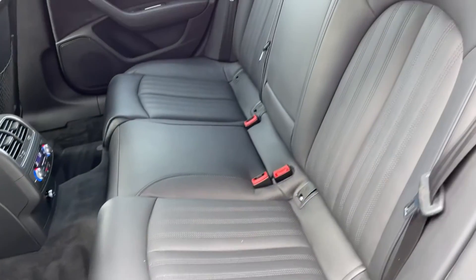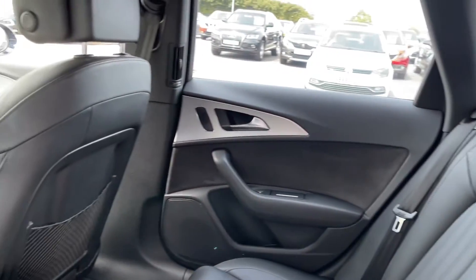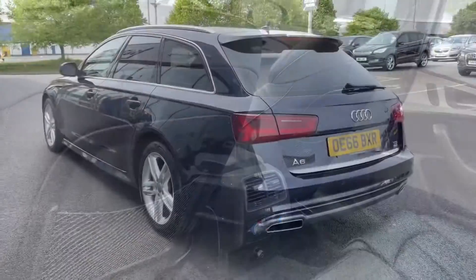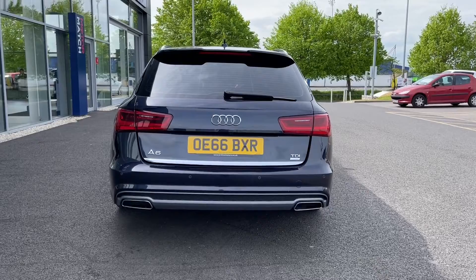Heading into the rear of the vehicle you do have the full leather upholstery, plenty of room in the back for up to three rear seat passengers, and the car does boast full four zone climate control so you can separately adjust the climate in the rear. Heading around to the rear of the car you do also have LED rear lights and the chrome detailing on your tailgate.